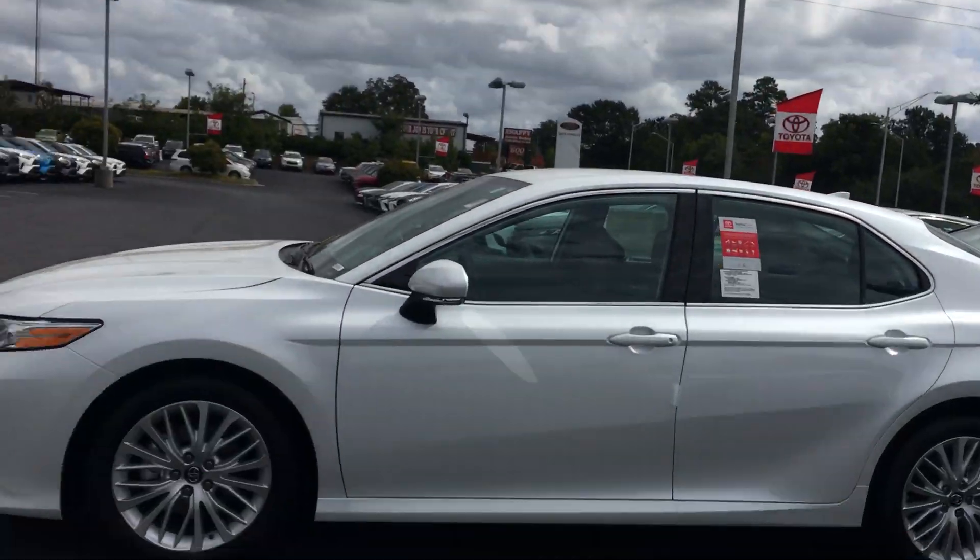Good afternoon, this is Tim McCosper over at LaGrange Toyota. I noticed you've been looking on our site, looking at the new Camrys, and I did want to shoot you a quick look. XLE Camry 2019, Pearl White.